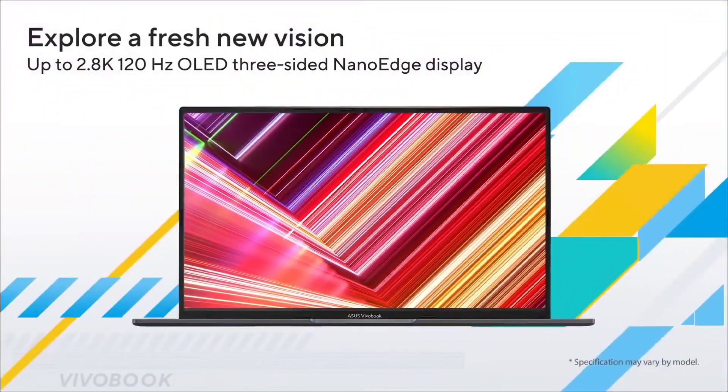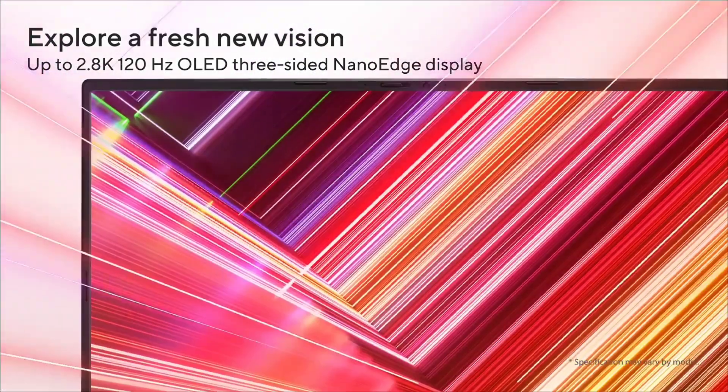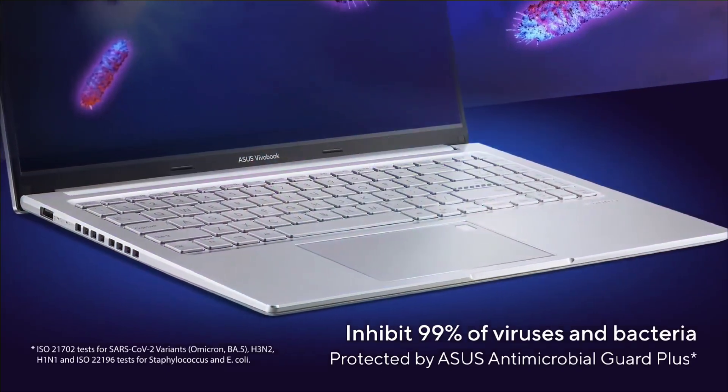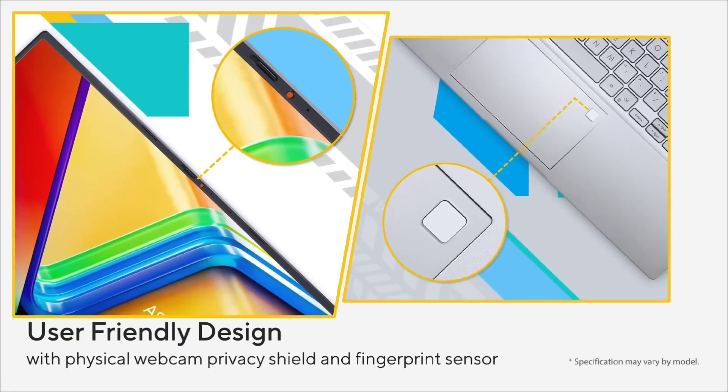So let's jump into the video and see which are those three best laptops. For all the laptops, I have provided links in the description and also tagged the links in this video.